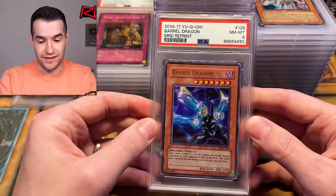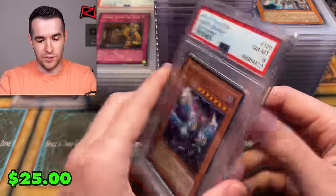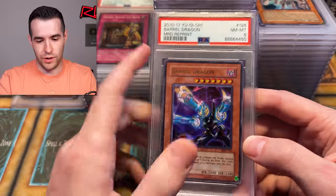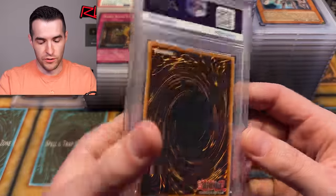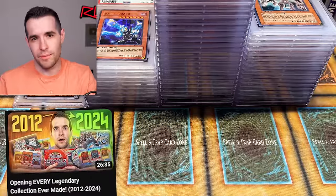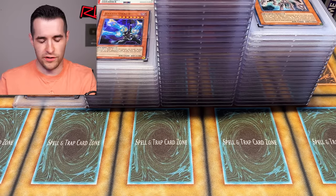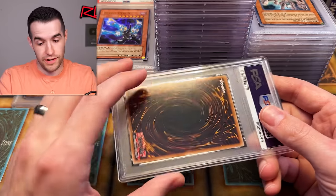Only four more cards — let's try to get another ten. Barrel Dragon — this is like a 2010 reprint, though it just says reprint. Got a PSA 8 right out of the pack. I'm pretty sure I pulled that when we did every Legendary Collection — you can go back and watch that video. Actually, wait — do we do a 2010 one? Maybe it was 2017. It looks like a 2010. I don't know.